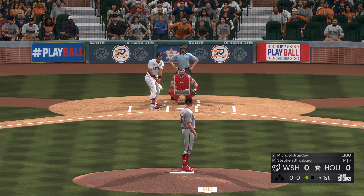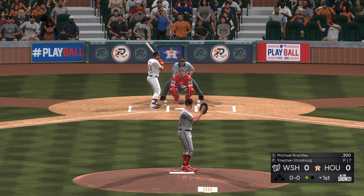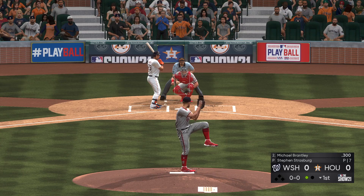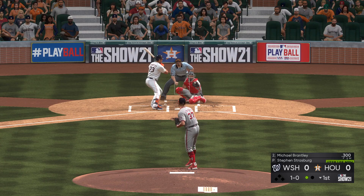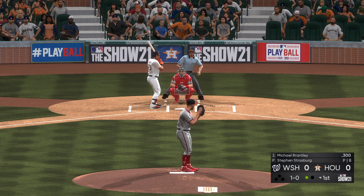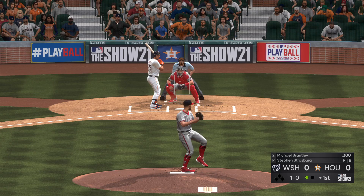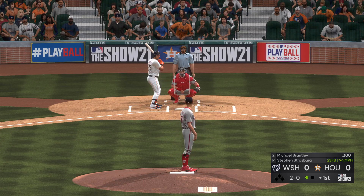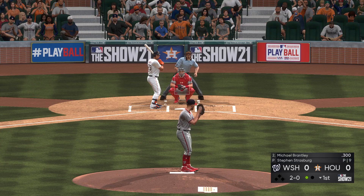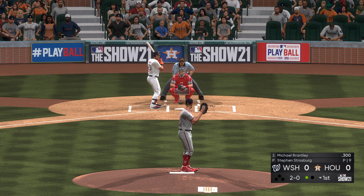First pitch of the AB — fastball, well outside. One out, nobody on. Non-competitive pitch right there, runs the count to 2-0, and he is ready to do some damage in the box.